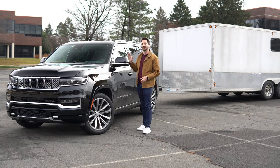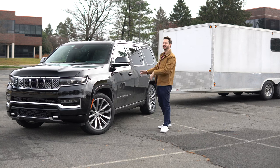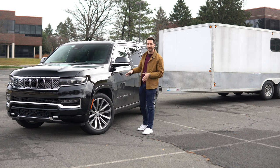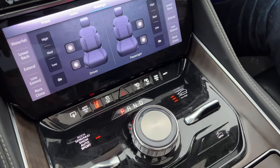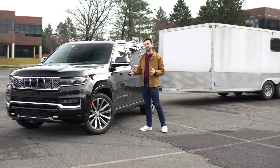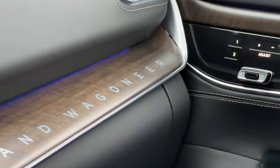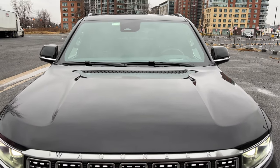So they threw in the 6.4-liter gas V8 from the Ram 2500 under the hood. It is a monstrous motor — it makes 471 horsepower and 455 pound-feet of torque, and it goes to the wheels through an eight-speed TorqueFlite automatic transmission with standard four-wheel drive. The regular Wagoneer has several varieties of four-wheel drive, including a basic transfer case that's two-wheel drive normally, then four high and four low.